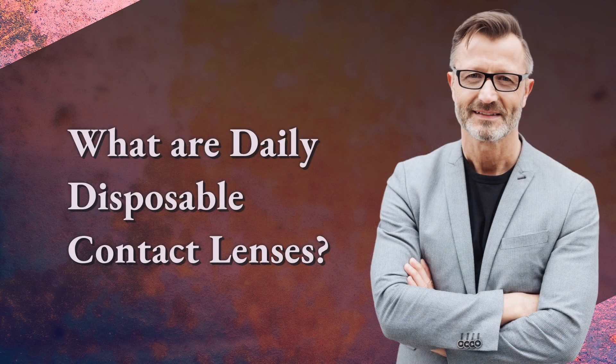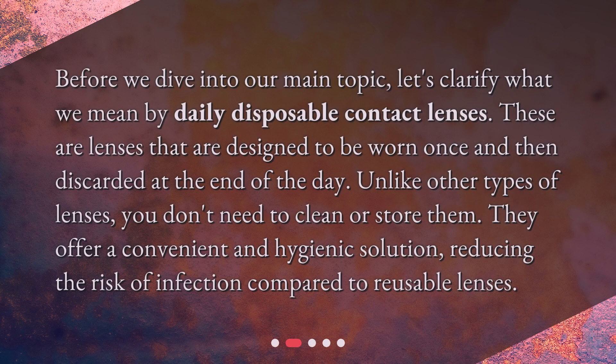What are daily disposable contact lenses? Before we dive into our main topic, let's clarify what we mean by daily disposable contact lenses. These are lenses that are designed to be worn once and then discarded at the end of the day. Unlike other types of lenses, you don't need to clean or store them. They offer a convenient and hygienic solution, reducing the risk of infection compared to reusable lenses.